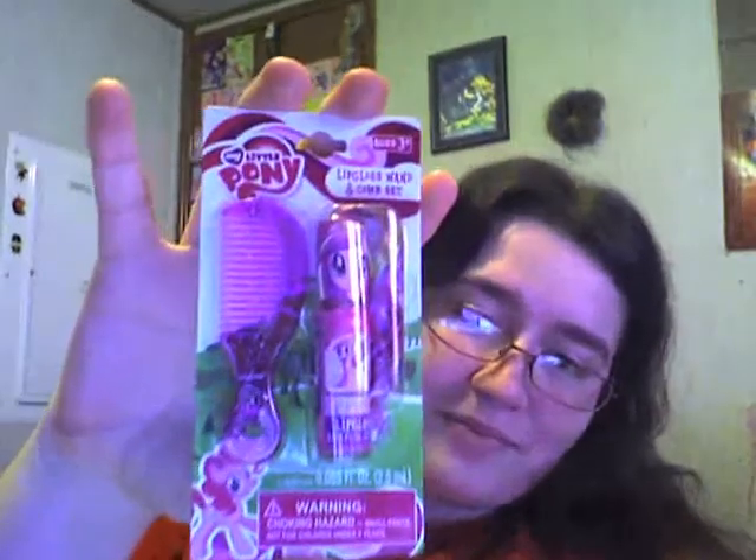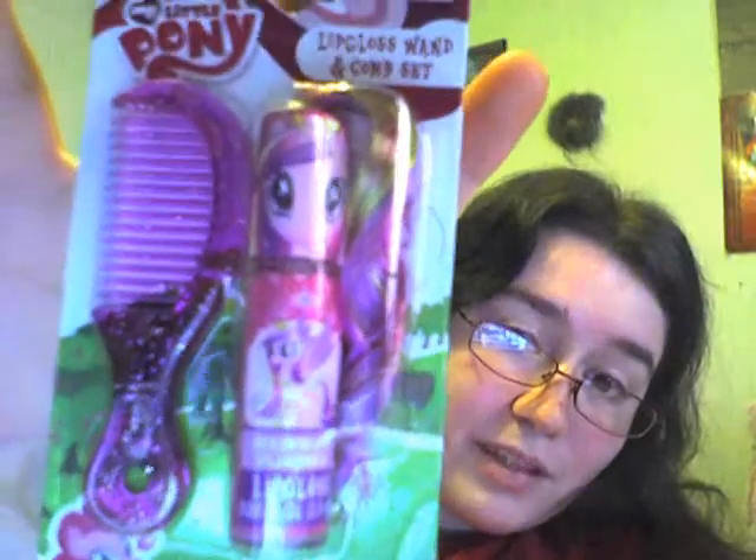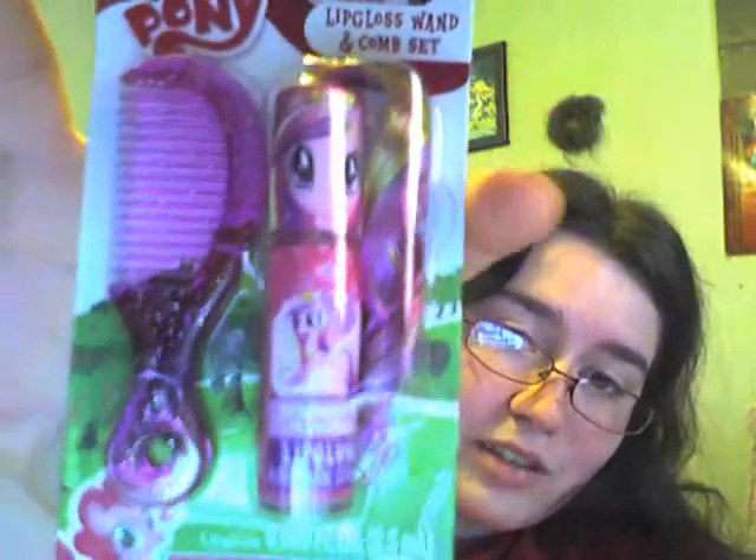And then my mom was like, let's go look in the makeup section, because she had to get nail polish remover. And there just so happened to be this little beauty section for makeup for little kids or something. And I found this — it is a Princess Cadence lip gloss, and it comes with a little comb. And the lip gloss has hair.